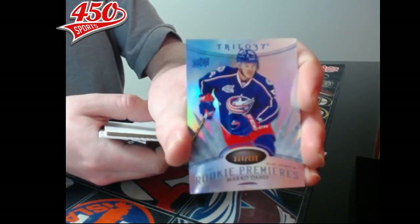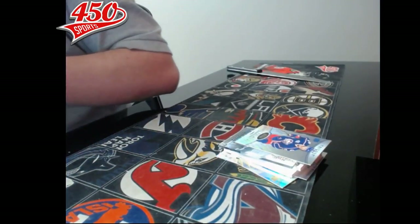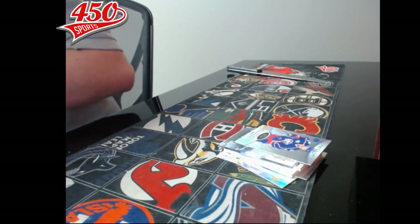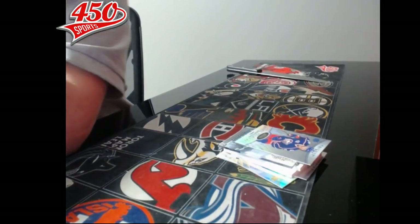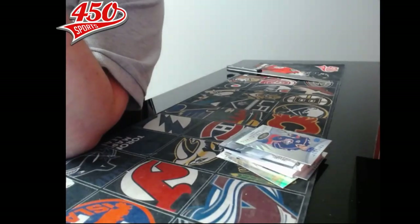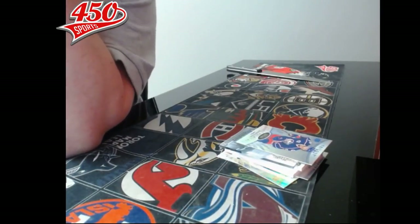Alright, Trilogy is done! I'll be right back with a single box break of Black Diamond 16-17. I hope I'm gonna pull a monster hit — I have to pull a monster hit. That's my main goal: pull monster hits. Alright, I'll be right back guys, thanks!